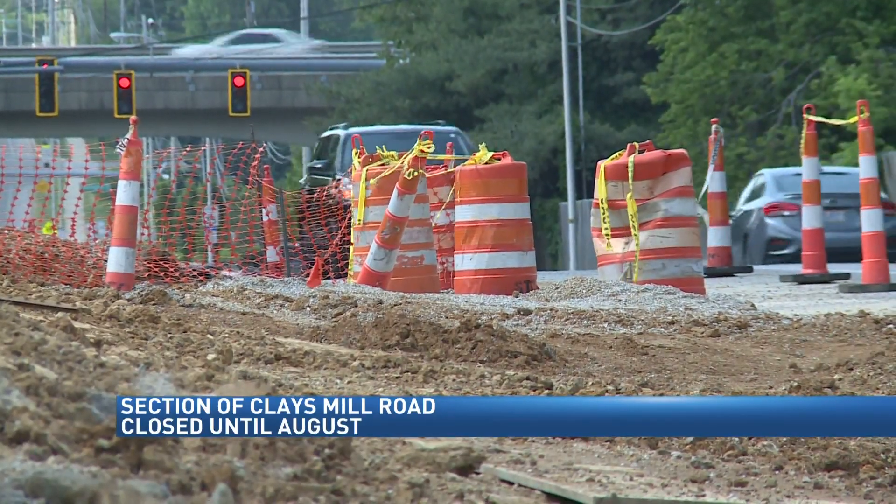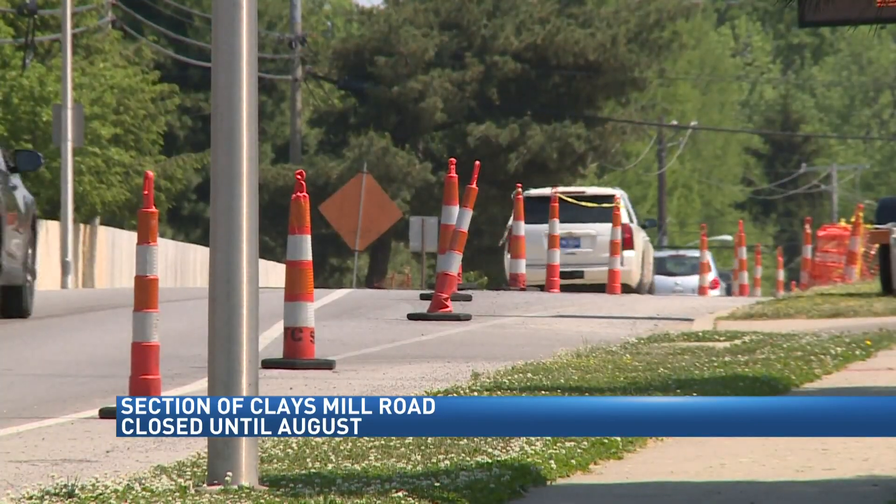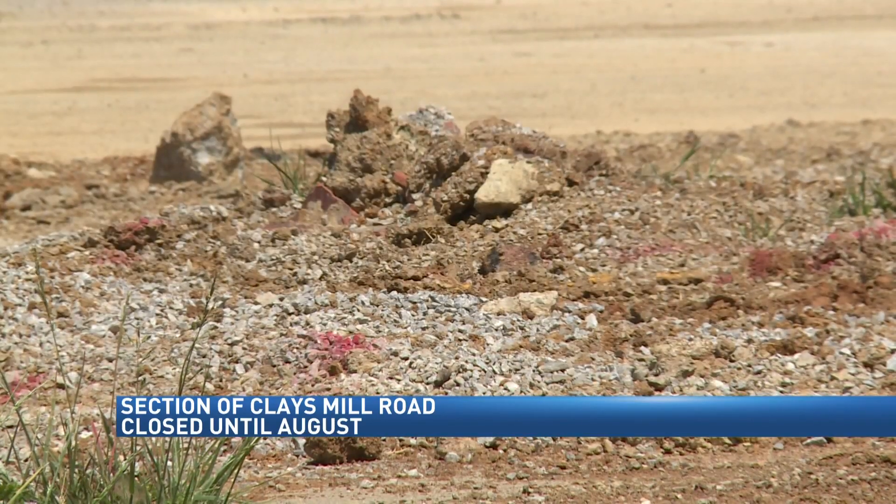It will widen from two lanes to three, have new curbs, gutters and sidewalks, a new stormwater collection system, and additional bike lanes. The project in general is to increase capacity and public safety for both cars, bikes, and pedestrians.